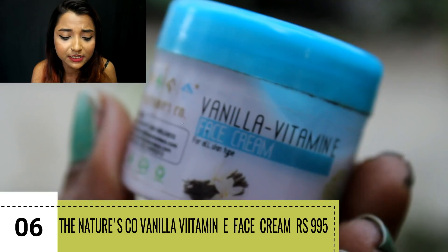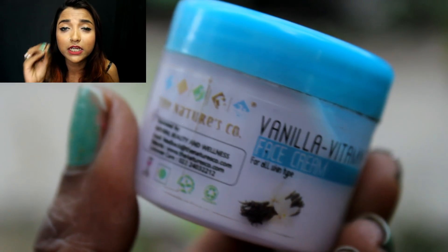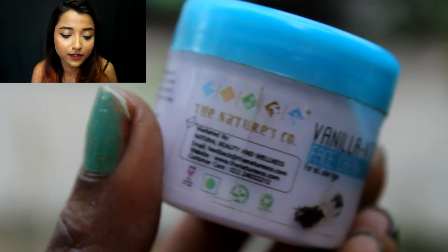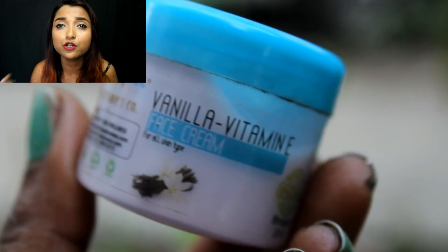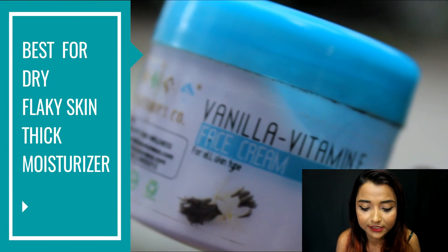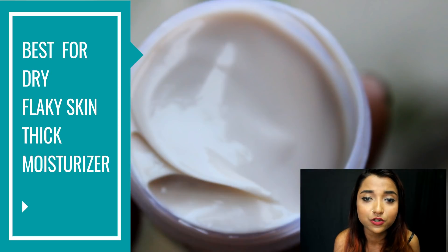The next cream is again for dry skin — not as extremely thick as the Juicy Chemistry one, somewhere in between — and this is the Nature's Scope Vanilla Vitamin E Face Cream. It has such an invigorating smell of vanilla and cocoa butter, which is so yummy. You need a really small, pea-sized amount to cover your whole face. I highly recommend this especially when you come back home, use a face wash, and need something really good to immediately moisturize and nourish your face. It's thick so it will make your face feel a bit oily for some time before slowly setting into your skin.